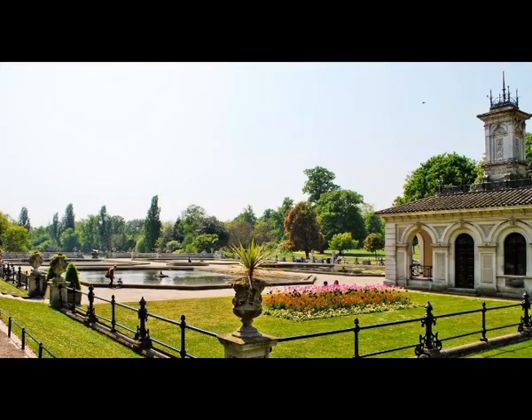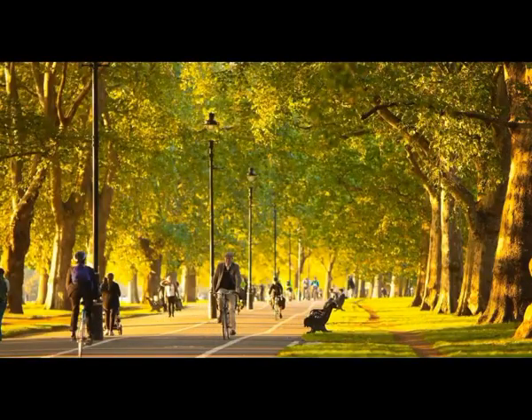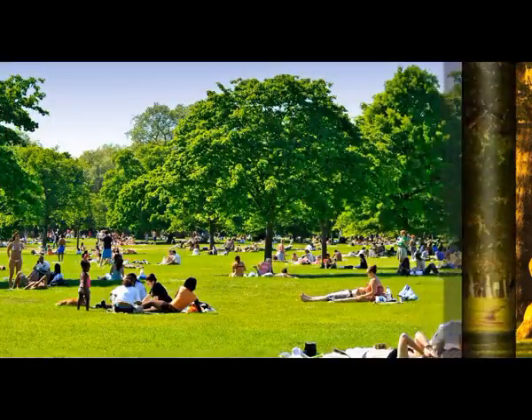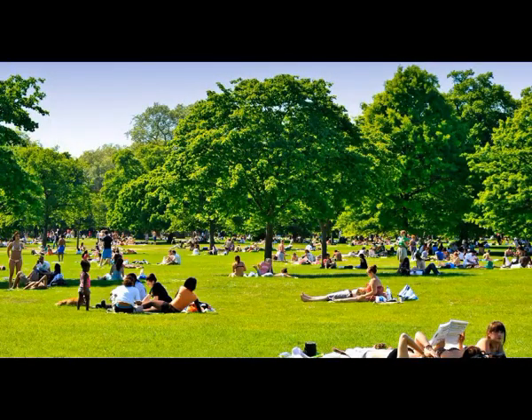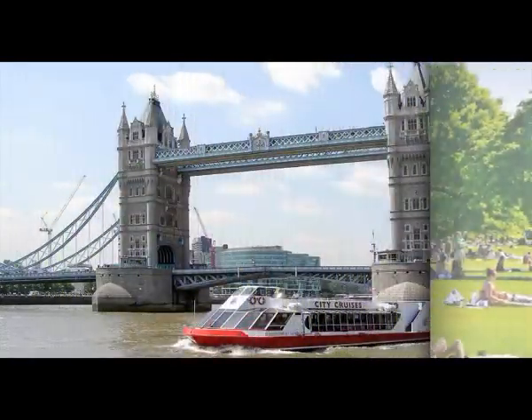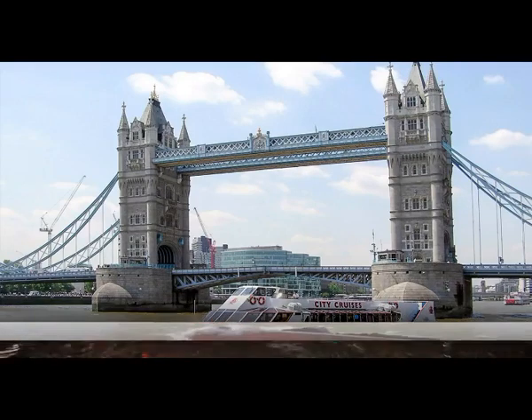12. Buckingham Palace. During a visit to Buckingham Palace, you can see the 19 magnificent state rooms which provide the setting for ceremonial occasions and official entertaining. All rooms are furnished with many of the greatest treasures from the Royal Collection. Well worth a visit just to see the guards too — they are great.